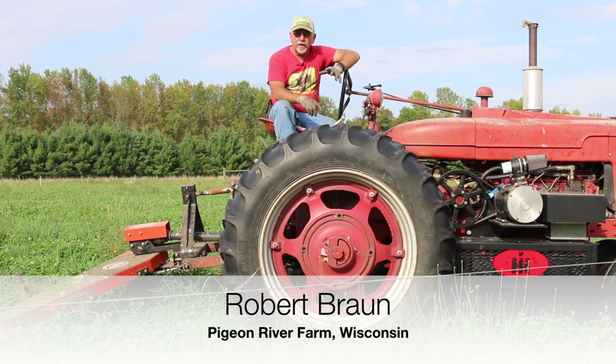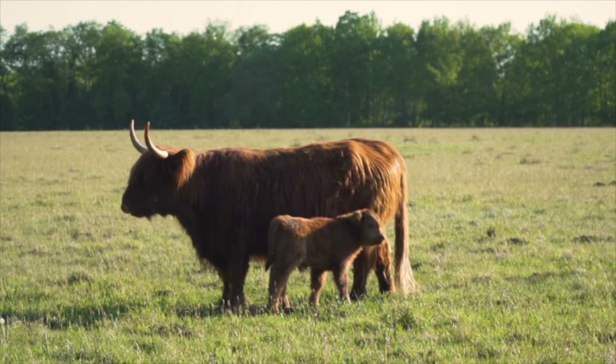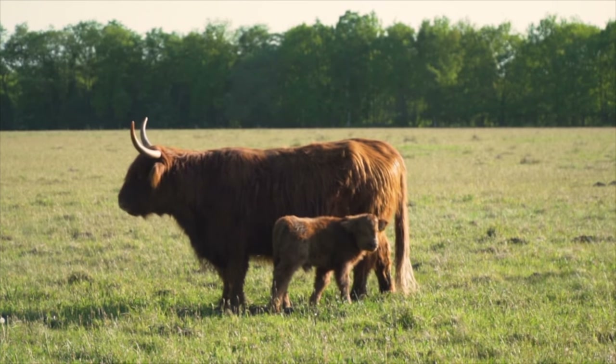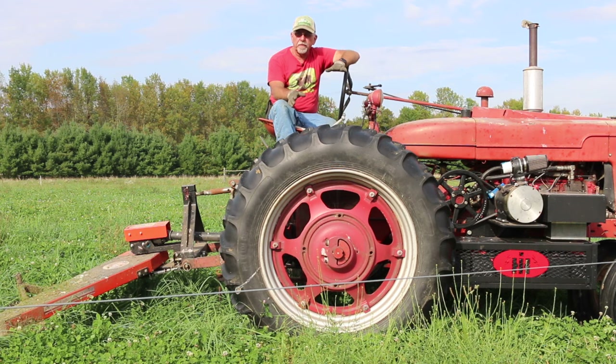Hello, my name is Bob Brown. I own Pigeon River Farm here in Marion, Wisconsin. We have a 50-acre farm. We do rotational grazing. We raise cattle — actually highland cattle — and we raise goats and sheep, and we also have poultry operations.